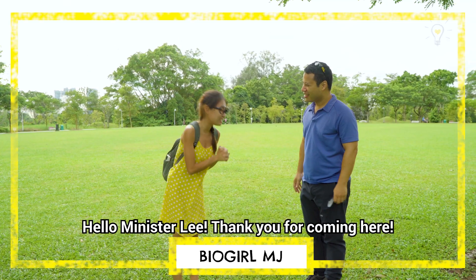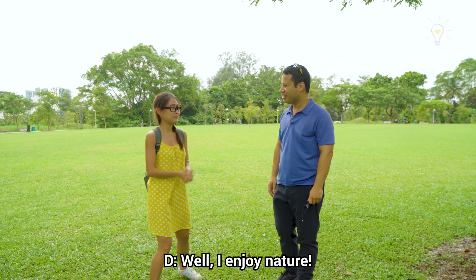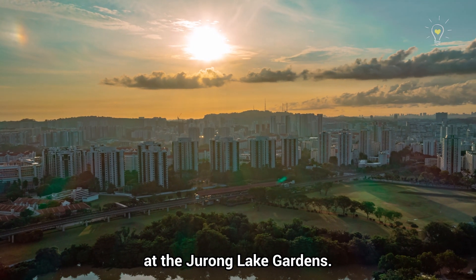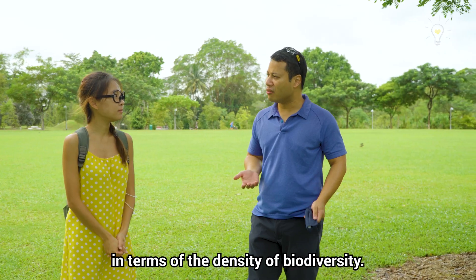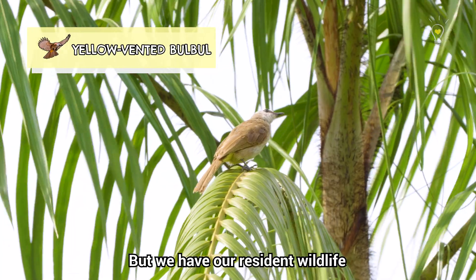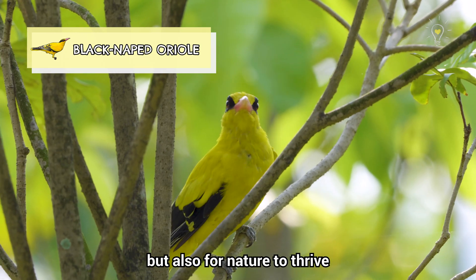Hello Minister Lee, thank you for coming here. I heard you're quite the birder. Well, I enjoy nature. You're here this morning at Jurong Lake Gardens. Certainly in a park it's not the same as a nature reserve in terms of the density of biodiversity, but we have our resident wildlife and it's not just a park for Singaporeans to enjoy but also for nature to thrive.